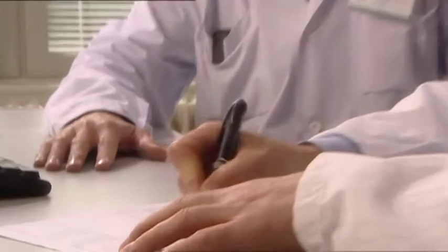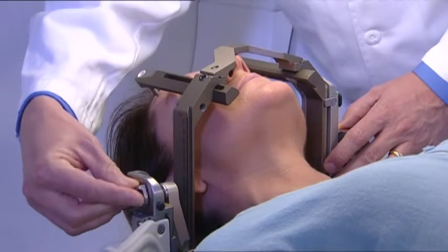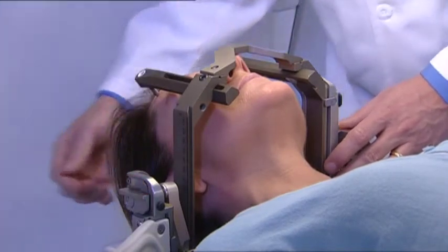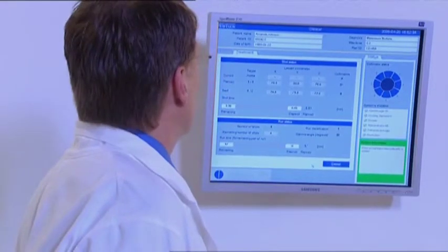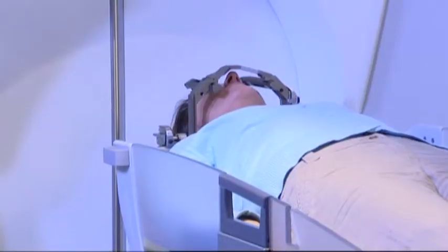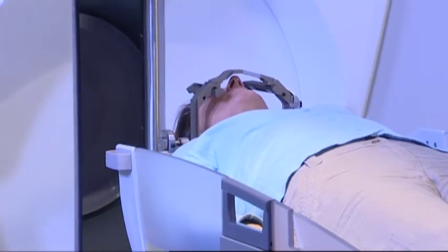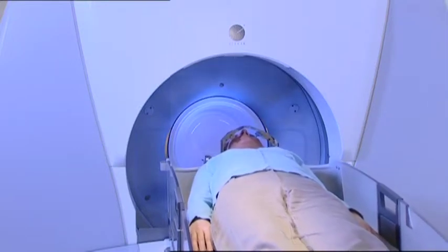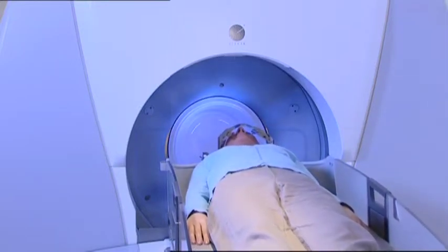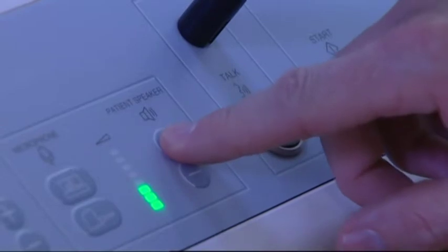Once the treatment plan is complete, the actual treatment can begin. Before starting, the doctor will explain how long the treatment will take. You will lie down on the treatment couch and the head frame will be attached to the patient positioning system, which automatically moves the head during treatment. The number of small movements depends on the shape and location of the target. The treatment is silent and totally painless, and will last a few minutes to more than an hour depending on the target.